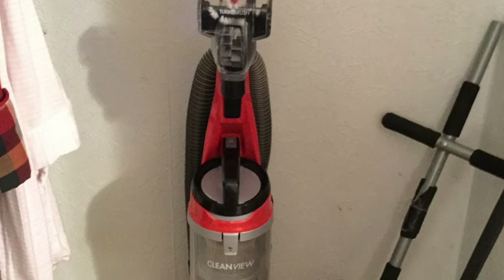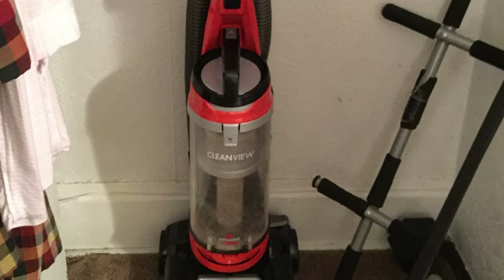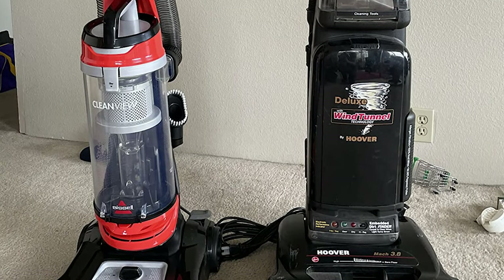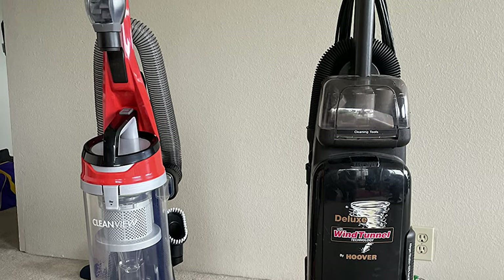And when your cleaning is complete, it is simple with the easy-empty dirt tank which empties straight into the trash with the easy push of a button. Its washable filters and multi-level filtration system also keeps the Clean View running like new, so it's ready to clean whenever and wherever the messes happen.